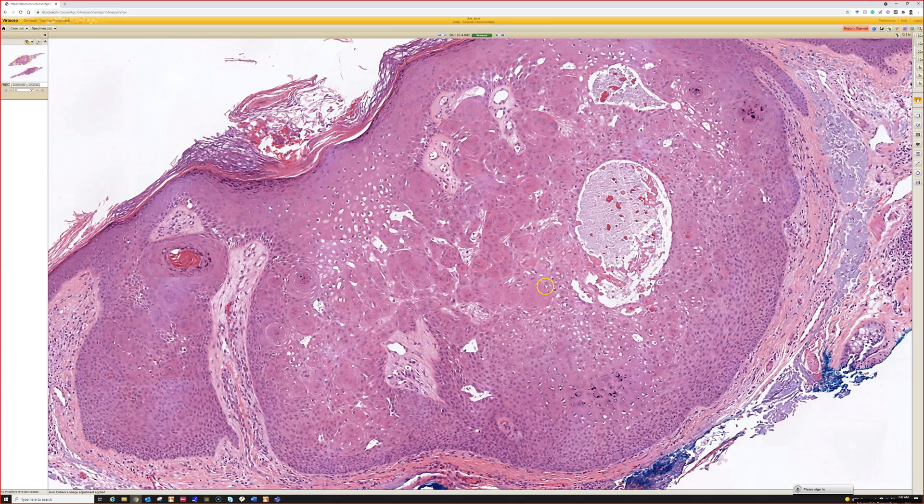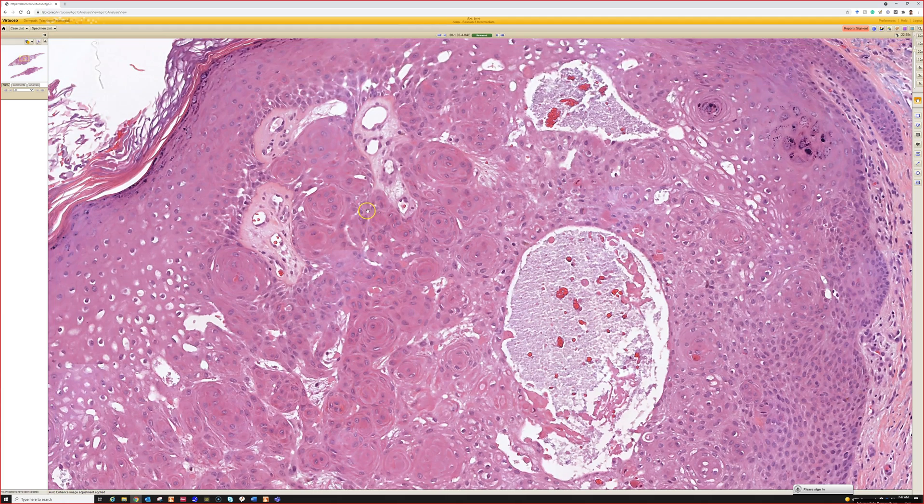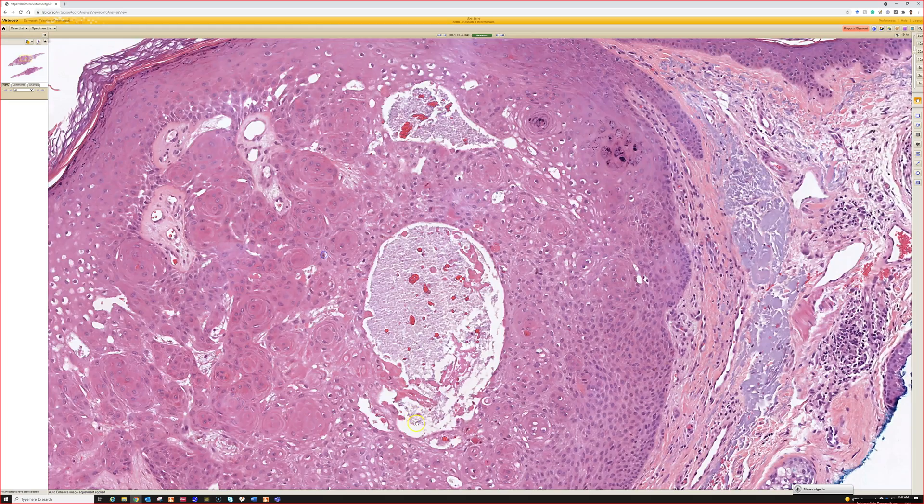Some people think they're basically on a spectrum of the same thing. The key is recognizing these swirly little squamous eddies. They're round little balls of keratinocytes — unlike horn pseudocysts in seborrheic keratosis, which have loose keratin in the middle. These don't have anything in the middle; they're just a ball of keratinocytes swirled around.